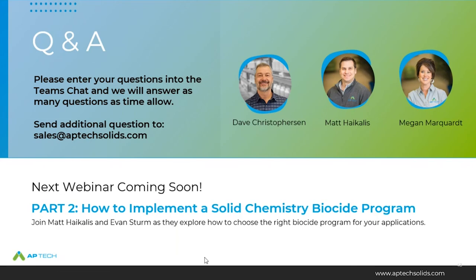It looks like we've answered all the questions. If we didn't get to yours, we can reach out to you via email — or you can reach us at sales@aptechsolids.com. Also be on the lookout for an email containing a link to Dave's technical paper that coincides with today's presentation. We'll also be in contact about the follow-up webinar on how to implement a solid chemistry biocide program, taking place around the beginning of May. Keep your eyes open for an email or check our LinkedIn page. On behalf of Dave, Matt, and the entire AP Tech team, we really want to thank you for joining us and for your continued support of AP Tech solid chemistry. Thanks a lot, guys.